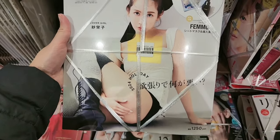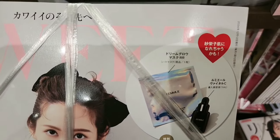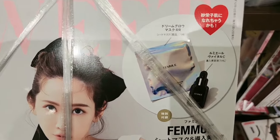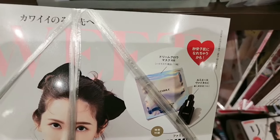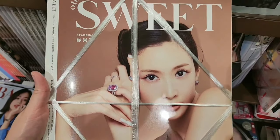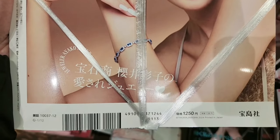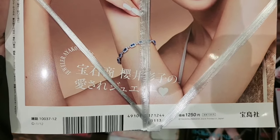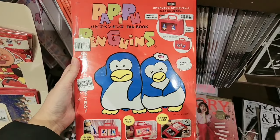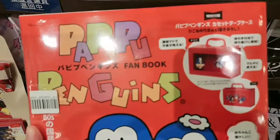This is a different magazine. I'm not sure what you can get from the picture, but this one costs 1250 yen. It looks like it's for kids — very cute.